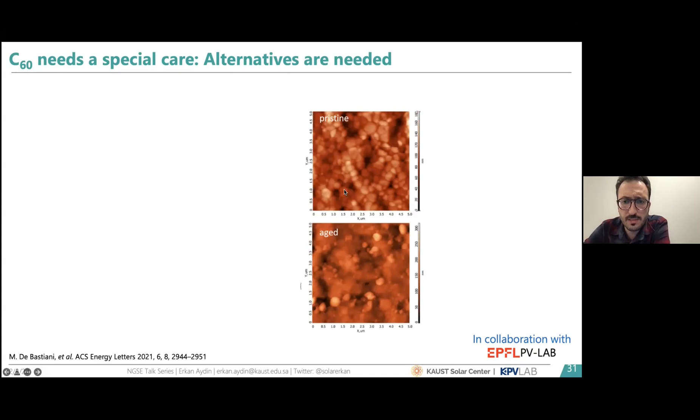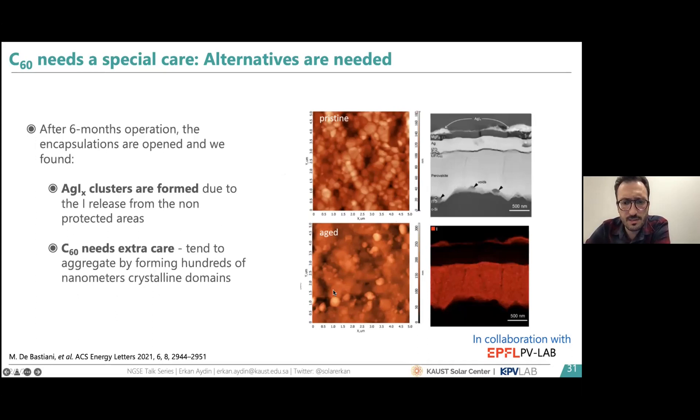Another degradation observed in the field involved the contacts, specifically C60. Before field exposure, AFM topography of the perovskite/C60 interface looks normal. But after about six months in the field, C60 starts forming spherical agglomerates — we are still trying to understand why this happens, in collaboration with EPFL PV Lab. We also observed that devices kept long-term in the field show silver iodide formation at the contacts: iodine released from the device edges re-accumulates on the contacts, forming silver iodide and specifically degrading the fill factor.